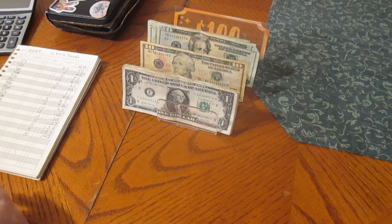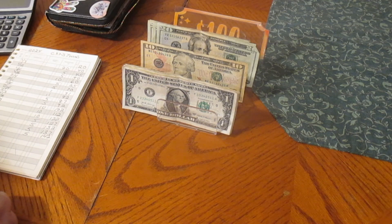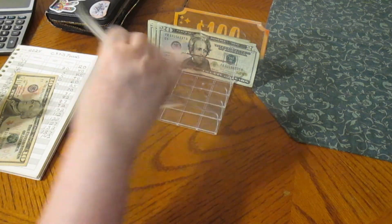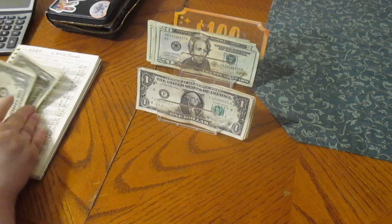I will put that in my pocket because it has to go to our savings challenges envelopes. And then we have Sunday Funday, which is $12. Counting out: $10, $11, $12 — put that there.